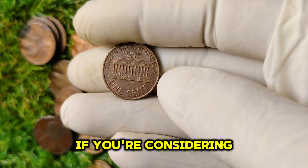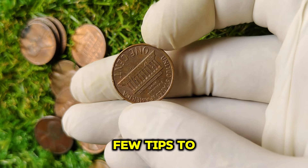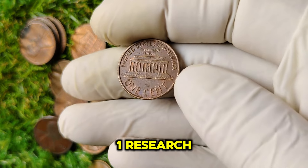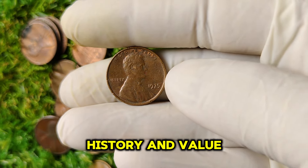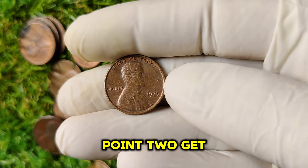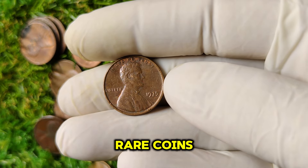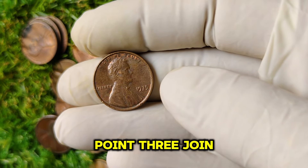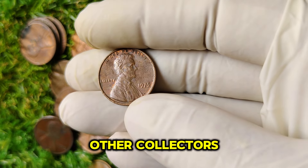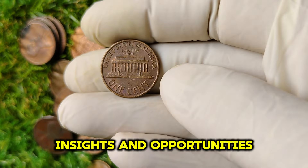If you're considering diving into the world of coin collecting, keep these tips in mind. Always research the coins you're interested in to understand their history and value. Consider getting rare coins graded by professional services to establish their worth. Joining a community and engaging with other collectors can provide valuable insights and opportunities.